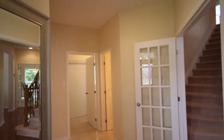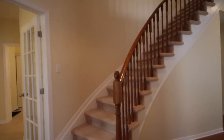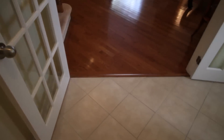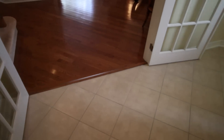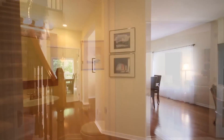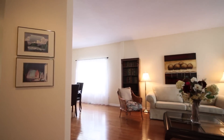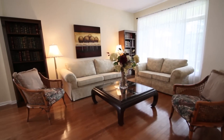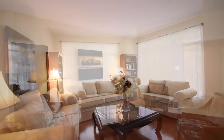As you enter this spectacular open-concept home, you will notice the high-end ceramic and hardwood flooring leading from the foyer into the kitchen. Pride of ownership is evident throughout and this home offers unsurpassed family living and entertainment space. The living room is open to the dining room with gleaming hardwood floors.